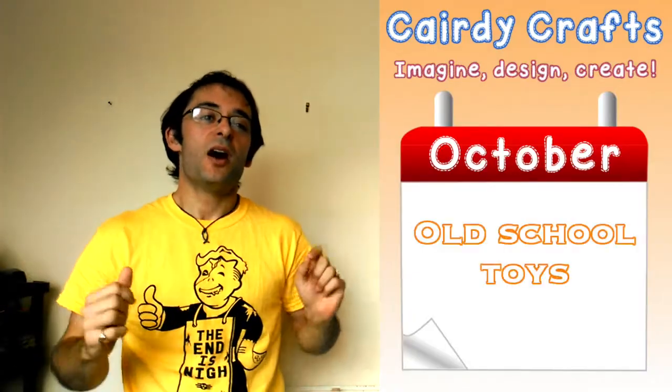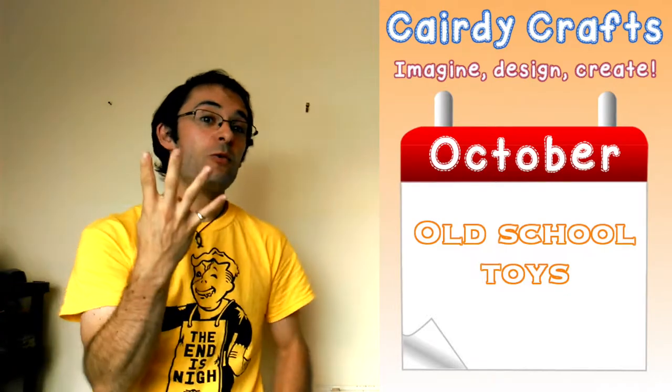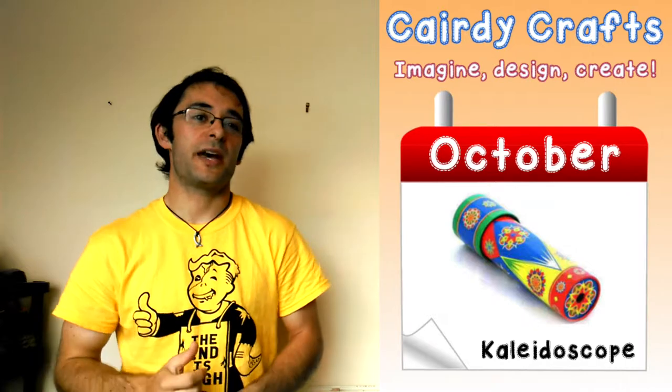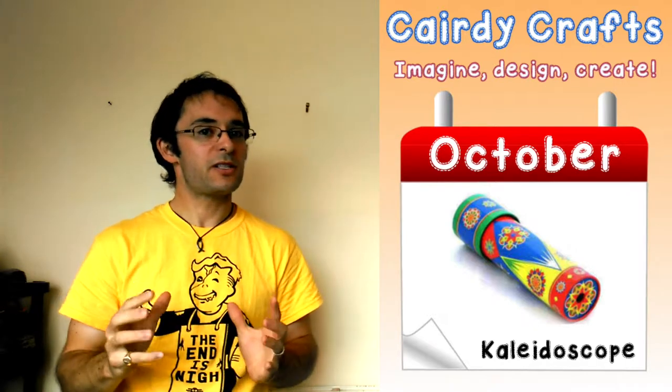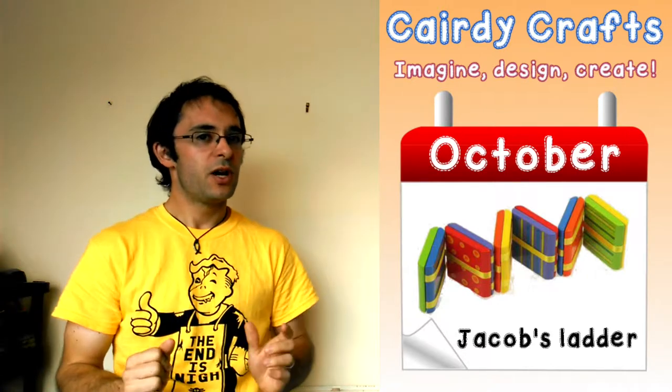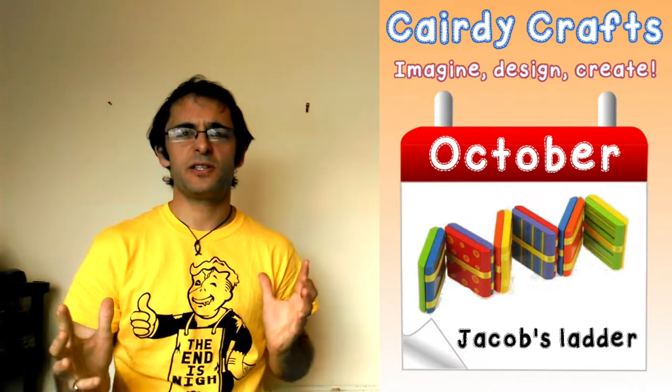This month is going to be Old School Toys Month, so we've got four different projects planned. The first project is going to be a kaleidoscope you can make out of an old Pringles tube and a couple of mirrors. The second project is going to be a Jacob's Ladder, which is great fun to make, quite simple but reusable and a very satisfying toy.